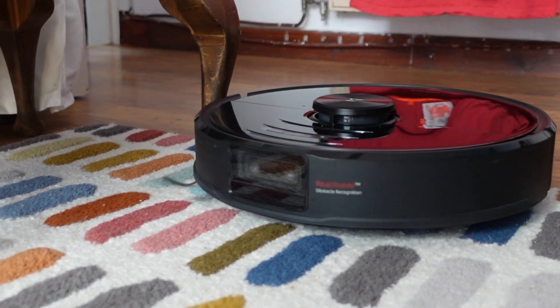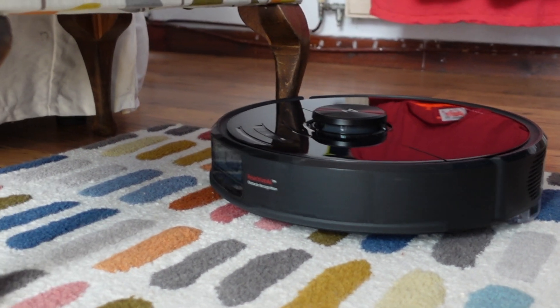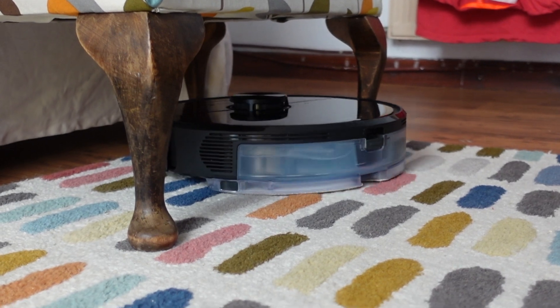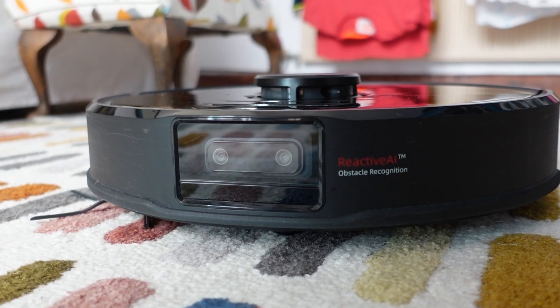As with previous machines it has a laser mapping system and a bumper around the edges to detect walls and furniture, but this model also has a twin camera on the front for recognising objects in its path.